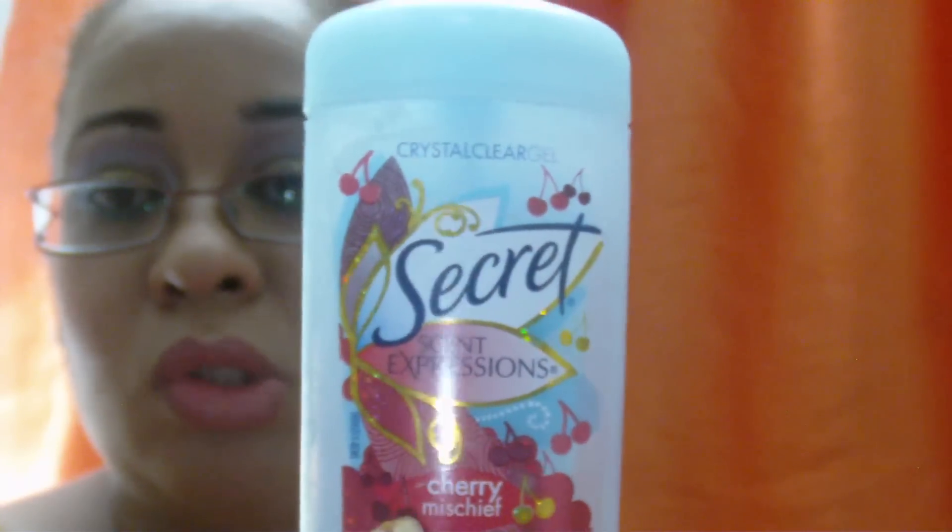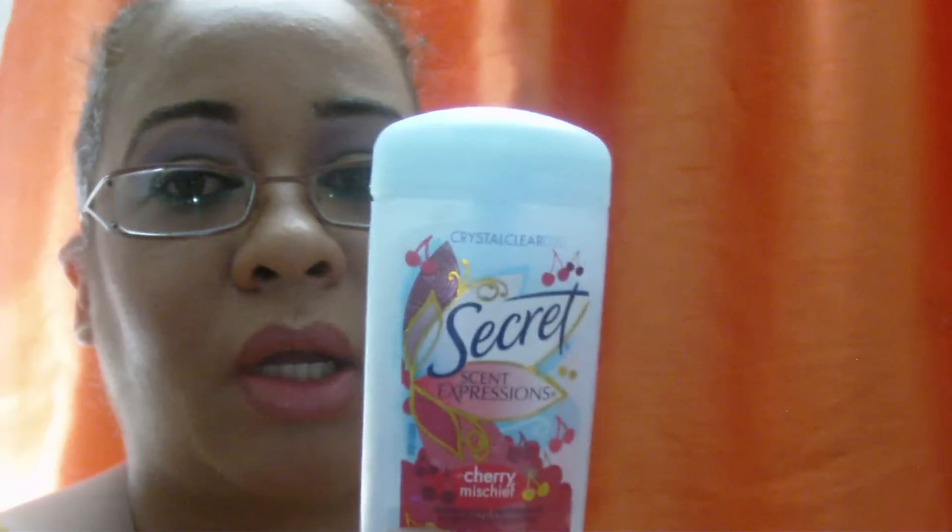The Secret deodorant in Cherry Mischief worked well — I didn't get any white residue on my clothes and didn't have excessive wetness. However, with the clear gel I tend to use more, probably because I'm not seeing a color and think I need to apply more. It finished really quickly because of that.